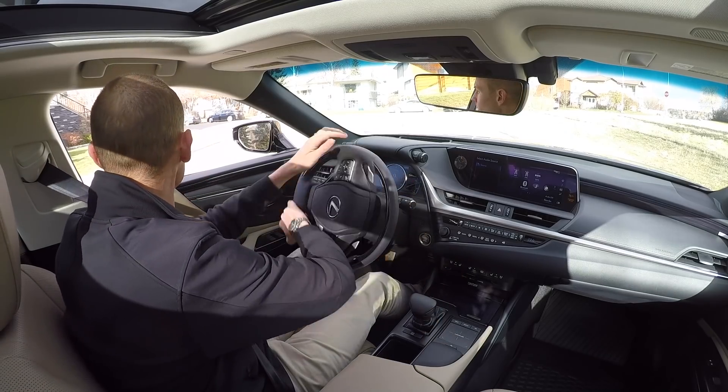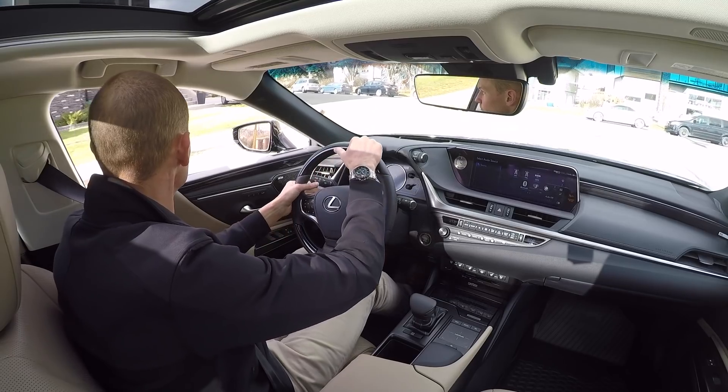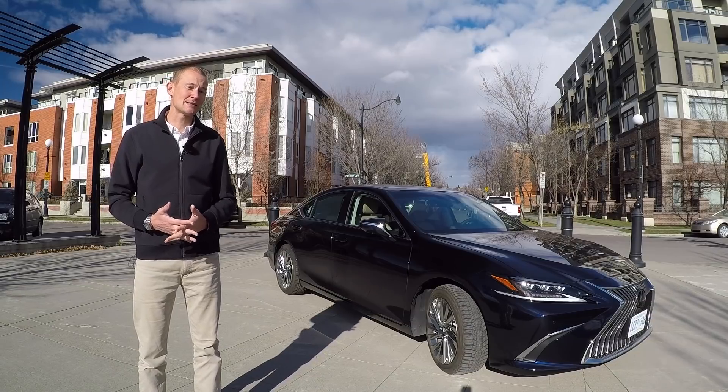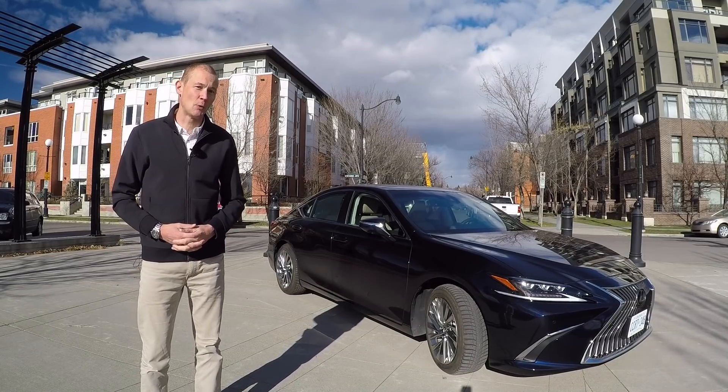It's been a staple of the Lexus family since 1989 and has always remained true to that smooth, comfortable focus. And for 2019 it's seen a total redesign, making this the seventh generation of this car. It's got some pedigree at this point.